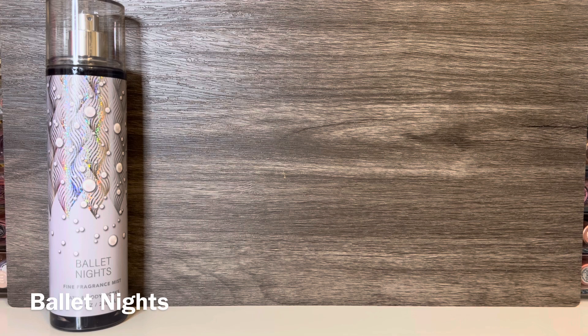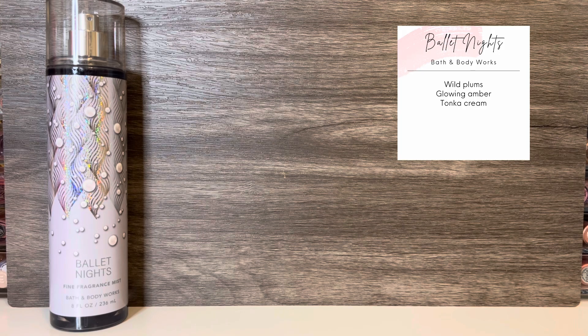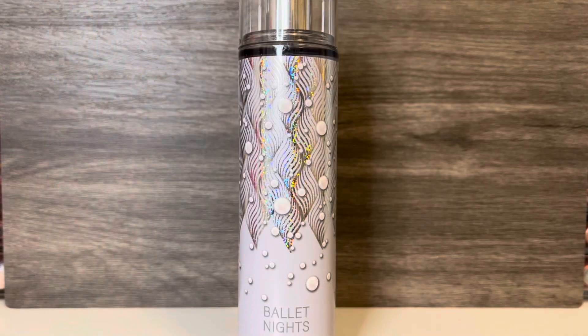The first scent in the collection is Ballet Nights, which is a new scent and comes in the silver bottle. This has notes of wild plums, glowing amber, and tonka cream. It opens with a dark plum that feels both syrupy and juicy, along with a strong, warm amber that gives it a perfumey feel and a bit of sweetness. It also feels like the amber has a woody and almost smoky sort of quality. The scent starts off pretty strong, and for a little while I thought it was just okay. But as it started to dry, the amber took on a hint of a powdery feel, and the tonka cream added a nice, creamy, vanillic sweetness that I really liked.